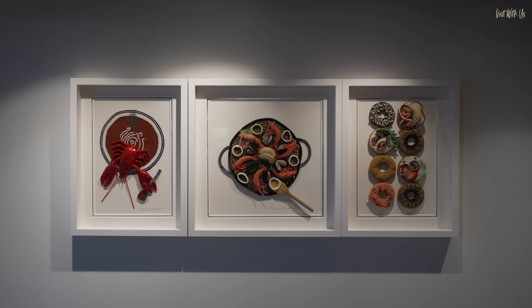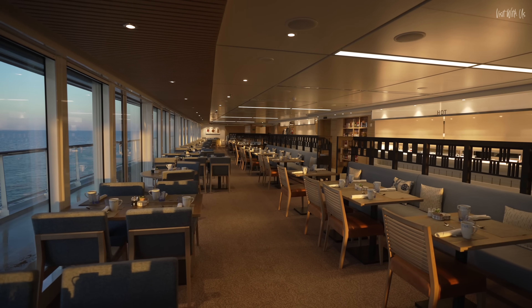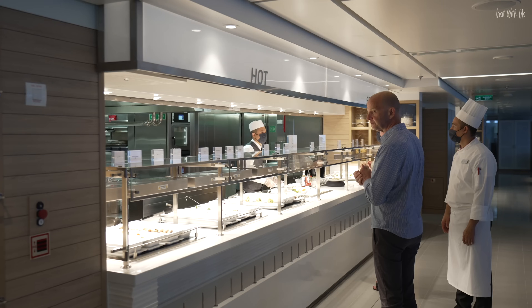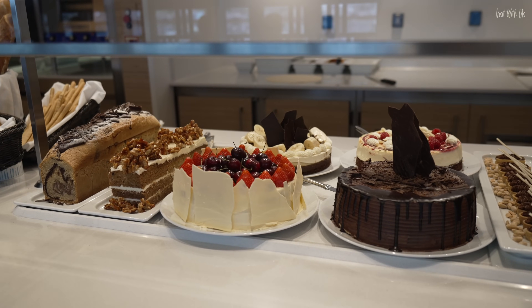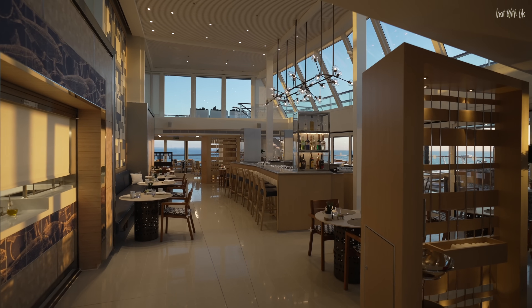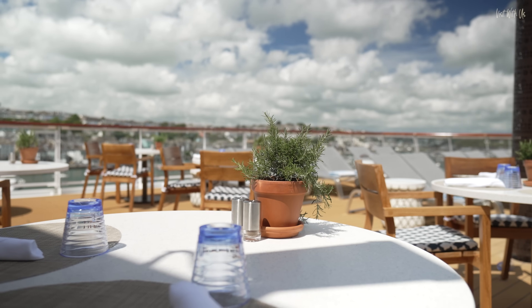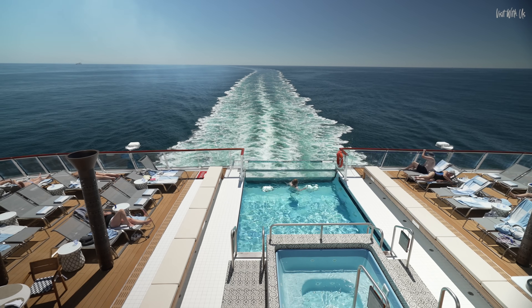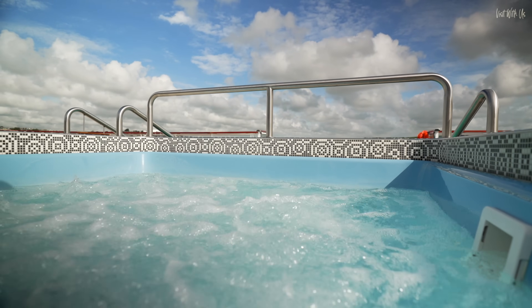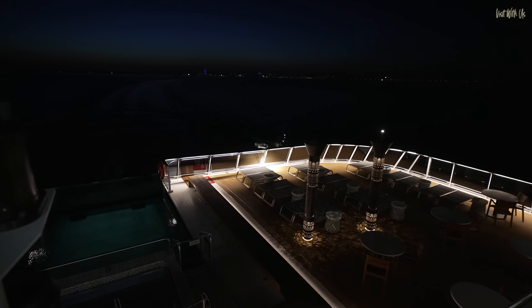At the rear of the ship on deck seven is the World Cafe, best described as an anytime dining buffet venue. Don't be fooled by the word buffet — food here is seriously good and way above standard buffet offerings. Can you believe we had Chateaubriand here one night? At a buffet? At the back of the World Cafe is the Aquavit Bar and the Aquavit Terrace, which has outdoor seating if you like your food al fresco. There are also sun loungers arranged around a hot tub and a great infinity pool — one of the first infinity pools at sea. This area looks great at night too.